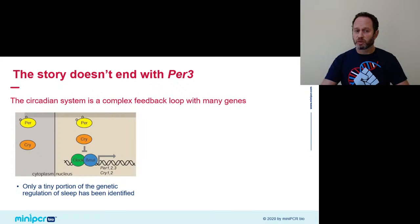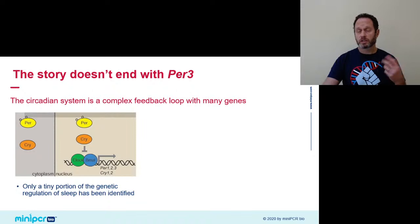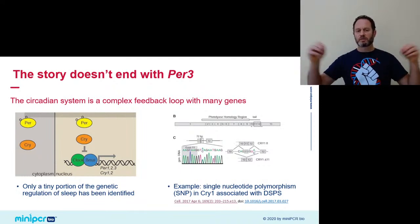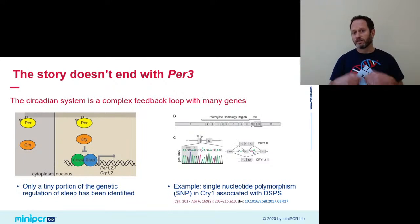The story doesn't end with PER3 — the circadian clock is a complex feedback loop with several other genes involved. We only understand a tiny portion of how these genes influence sleep. The clock includes not only PER but Cryptochrome, CLOCK, BMAL, Rev-erb alpha, and many many components. Just three years ago, the lab of Mike Young — one of the Nobel Prize winners — came out with a study showing that a polymorphism in Cryptochrome 1 (CRY1) is also associated with DSPS, the night owl phenotype, by extending the duration of the feedback loop beyond 24 hours, causing people carrying this variant to run on a very slow clock and find it really hard to fall asleep at night.